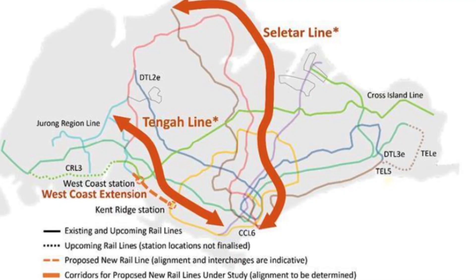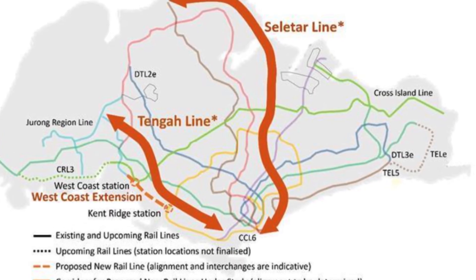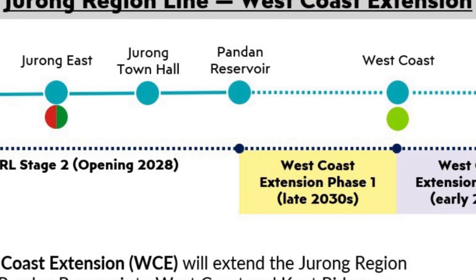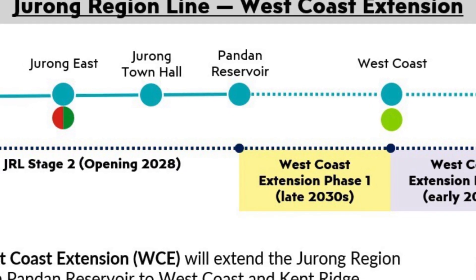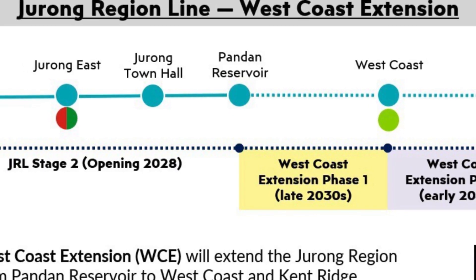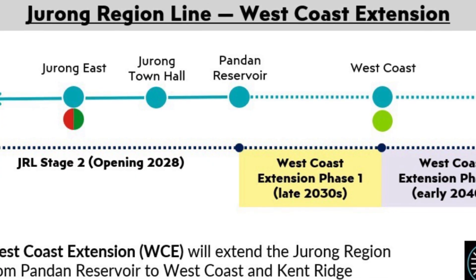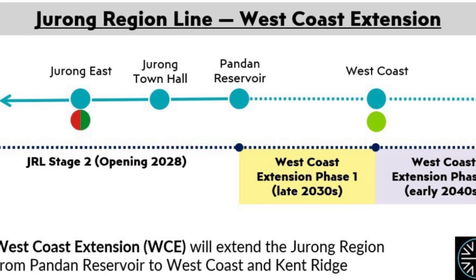Looking ahead, the Jurong Region Line is set to extend further. Phase 1, in the late 2030s: Pandan Reservoir to West Coast, connecting with the Cross Island Line. Phase 2, in the early 2040s: West Coast to Kent Ridge, connecting with the Circle Line. These extensions aim to reduce travel time to the city center by up to 20 minutes.